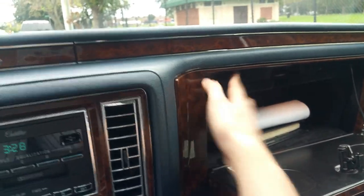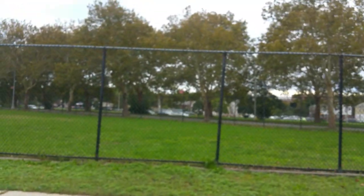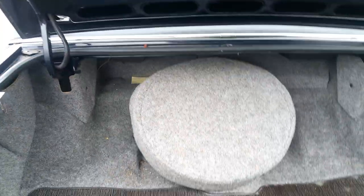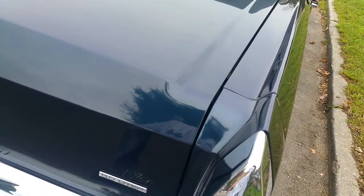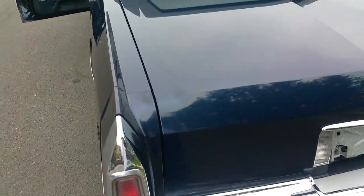Popping the trunk - all the original labels are there inside the trunk. The trunk light even comes on. There's the spare tire, the jack, and the trunk mat. But the cool part is this: the original trunk pull-down mechanism still works. It pulls the trunk lid down so you can just close it lightly and it draws itself shut.